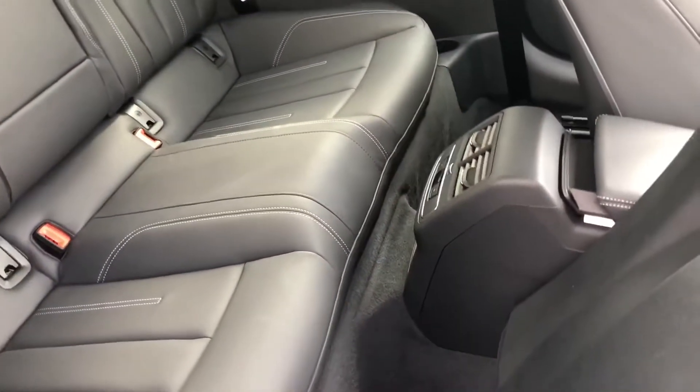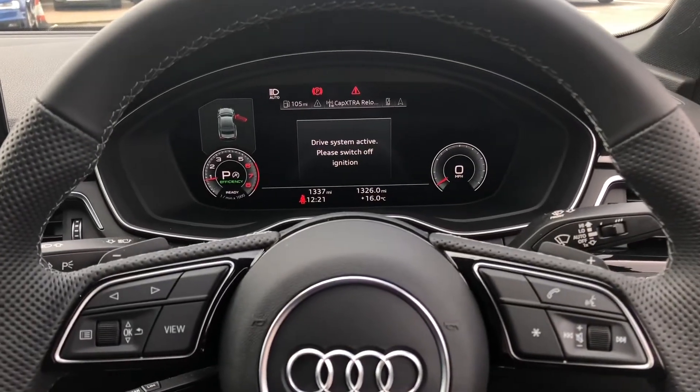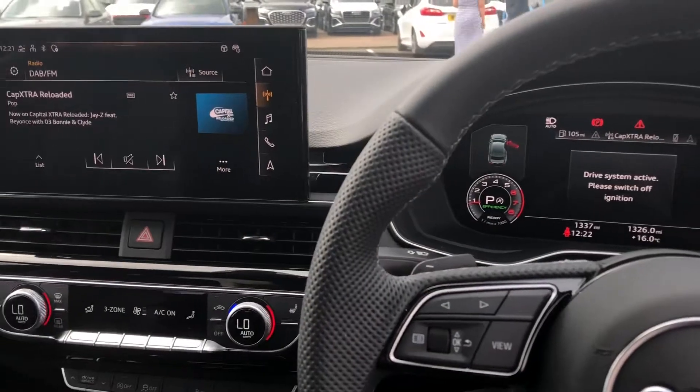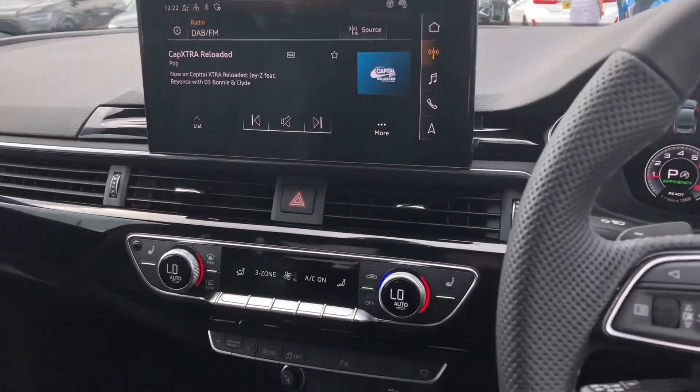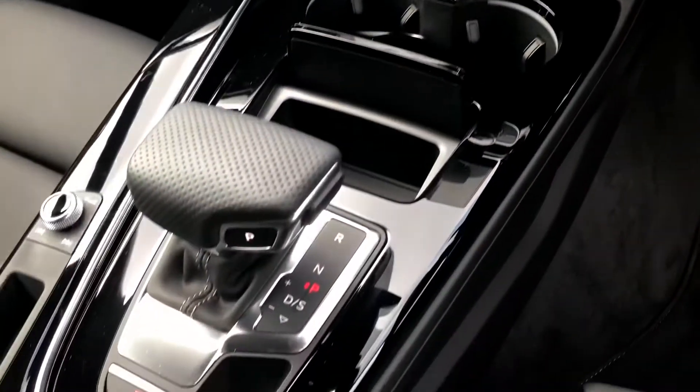We also get rear climate control as well as ISOFIX points for your child's car seats. As you sit in the driver's seat, this is the view you will have with the Audi Virtual Cockpit, a multifunction steering wheel, the multimedia interface to your left, as well as climate control and a very nice S-Tronic gearbox.